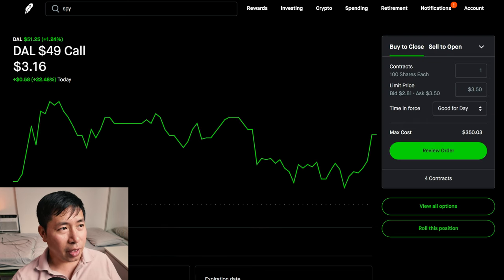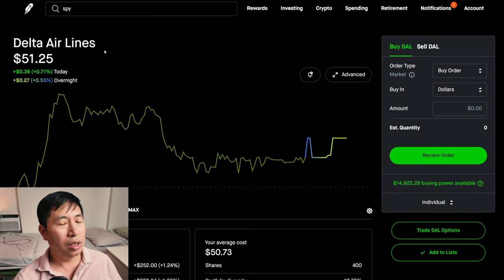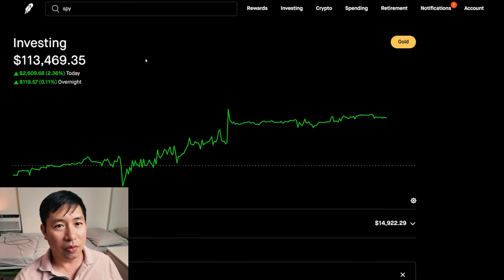Next up, we have Delta Airlines $49 covered call. Right now Delta Airlines is above $49. And if it stays this way, then at expiration, if Delta Airlines is above $49, my shares of Delta Airlines will get called away — it will be gone from my portfolio. And I'll end up making a small profit from the covered calls.